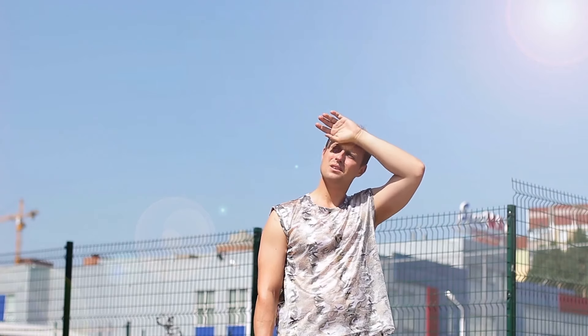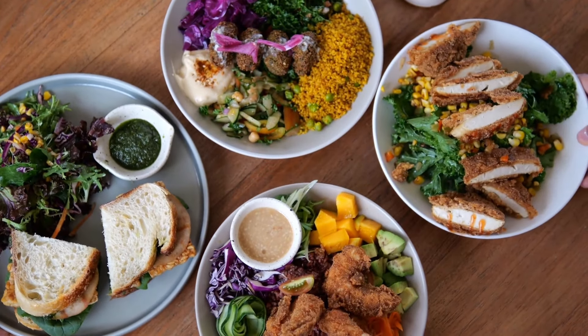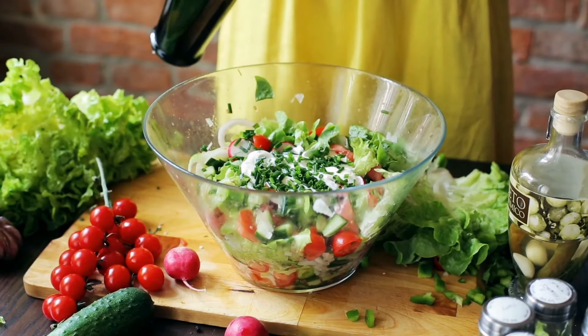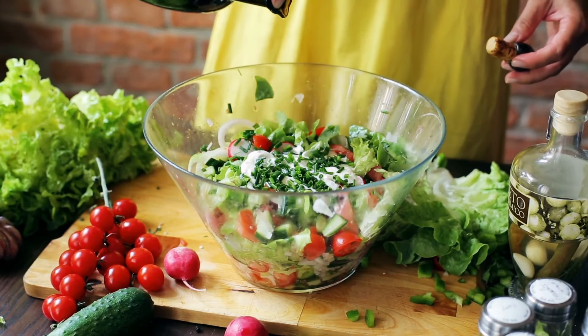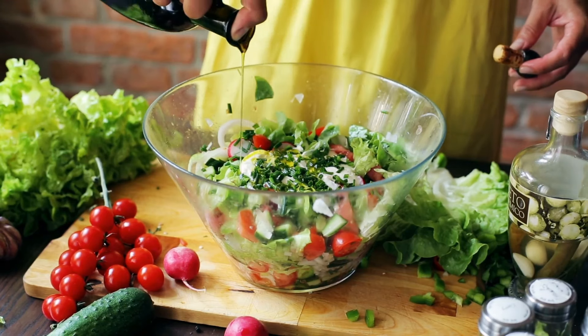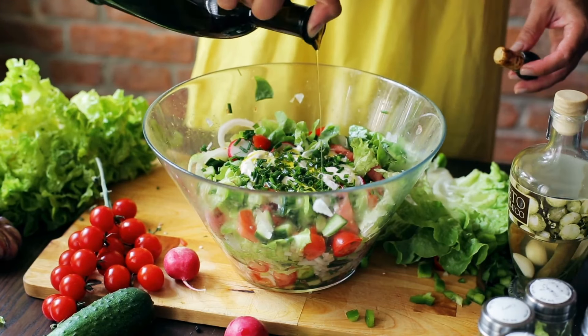Fiber will help promote the activity of the large intestine, making digestion smoother and waste more easily eliminated. During exercise, the body will lose a large amount of water. In addition to drinking more water, we can eat more fiber to reduce the risk of constipation. Try to get a lot of fiber into your body. Prepare simple dishes such as mixing salad, boiling, and steaming to retain as many nutritional ingredients and limit fat as possible.